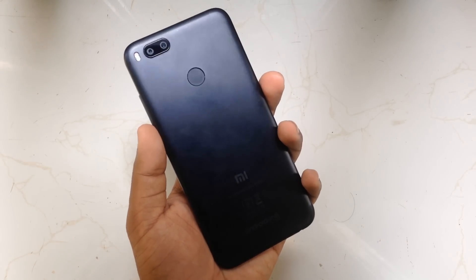Hey everyone, welcome to TechnicBox. Today the Mi A1, the Android One phone from Xiaomi, has received the Android 8.0 Oreo update.